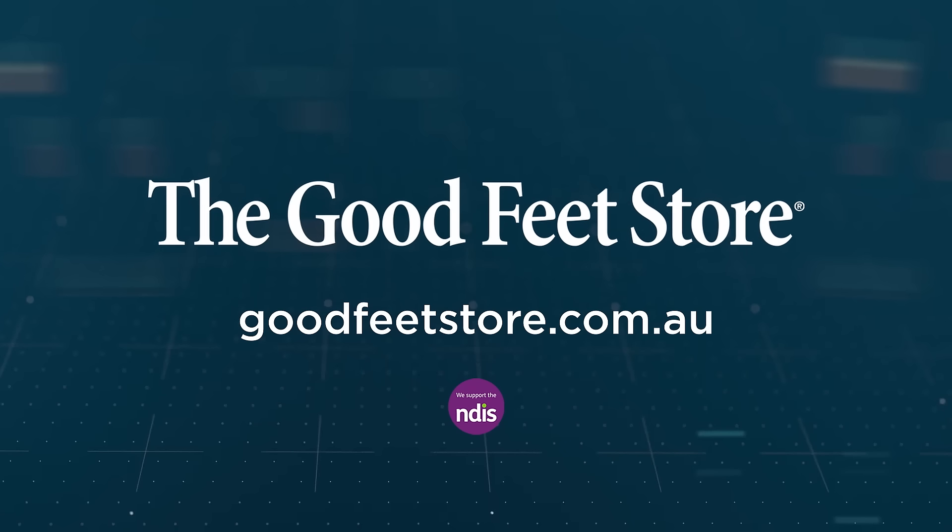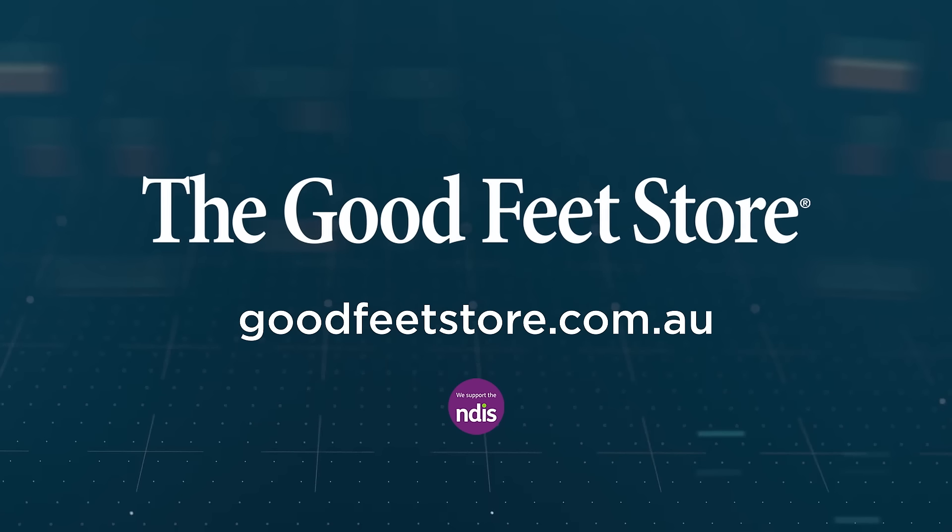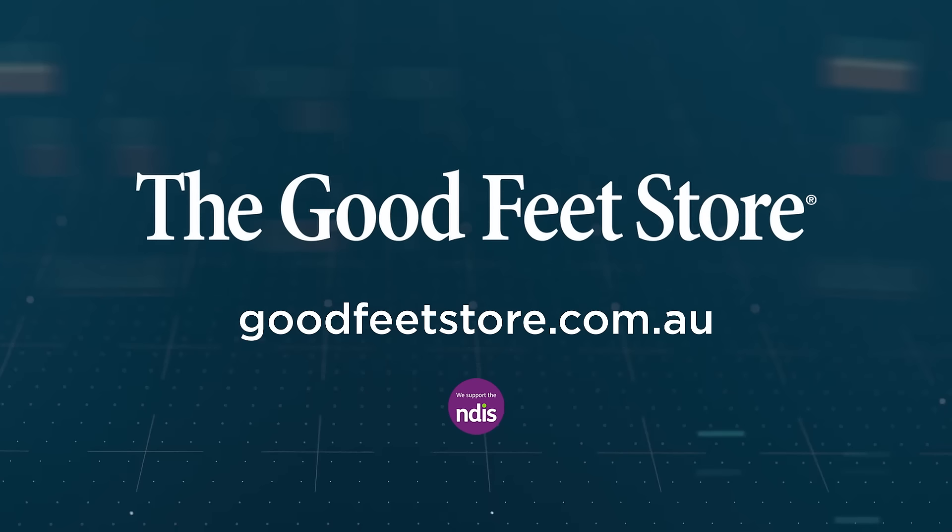Head to goodfeetstore.com.au to find your nearest store and don't let pain sideline you any longer.